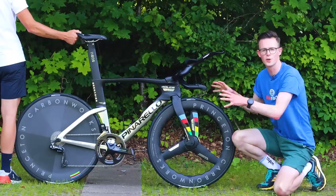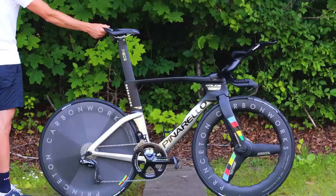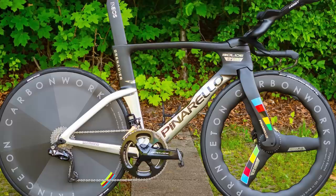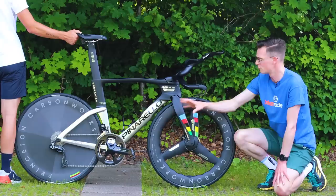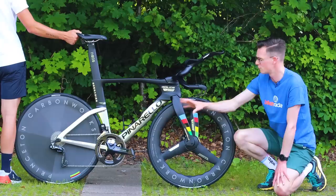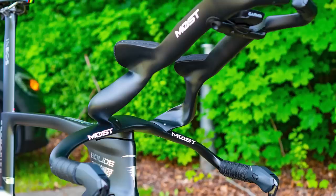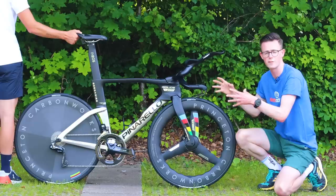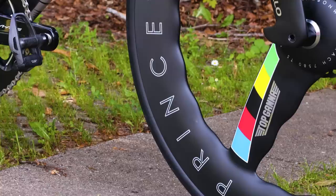Here we have the brand new Pinarello Bolide AF. This bike is so special that not even we are allowed to touch it, so we have a helper from Team Ineos Grenadiers holding the bike for us. All of the frame tubes have been updated to accommodate the new disc brakes. We have drop seat stays at the rear that look a lot more like those found on the Dogma F aero road bike. There's a new fork, a new head tube arrangement, as well as some striking new handlebars that are much narrower than before, with extensions that kink out in a funky way — possibly to influence airflow over the rider's legs to reduce overall system drag.